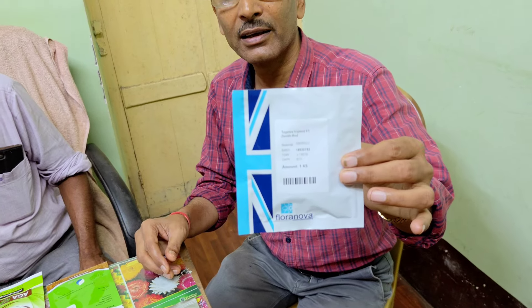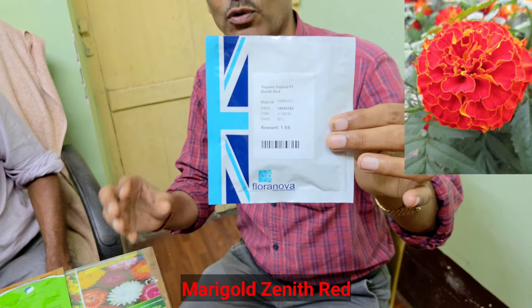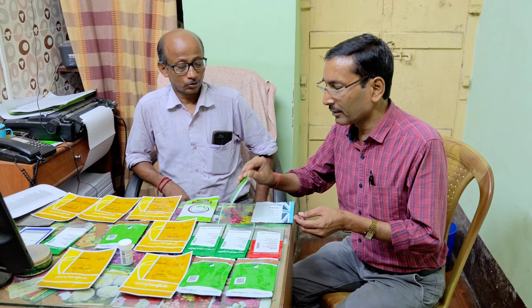This packet is Beautiful Marigold Zenith Red. This is like a French marigold with three-inch wide, beautifully red flowers. I am buying this for the first time; hope it will produce very nice flowers. The MRP is 1,990 for 1,000 seeds, and you will also get a 10 to 15% discount here.